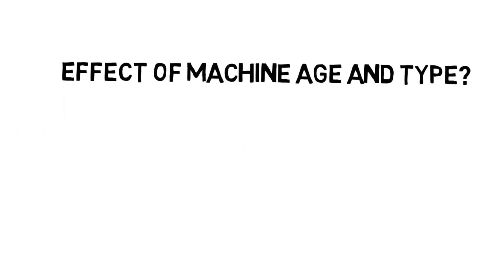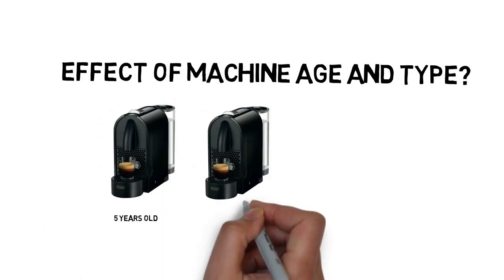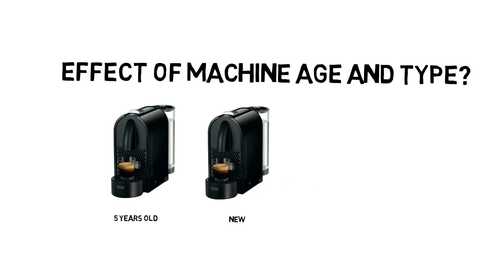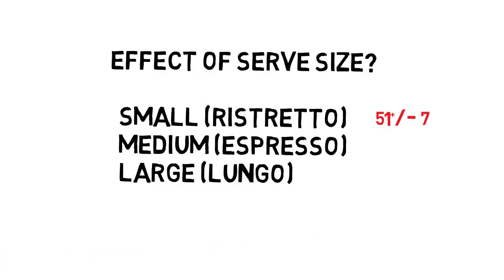Looking at the effect of machine age and type, we took three machines. The first machine was about five years old. We took the same machine and bought a new one, and also another new machine of a different type, and explored the caffeine contents from pods derived from these three machines. We found good agreement, suggesting that there wasn't a great deal of variation produced by the age of the machine or the type of the machine, provided the machine was clean.